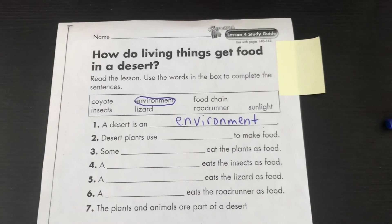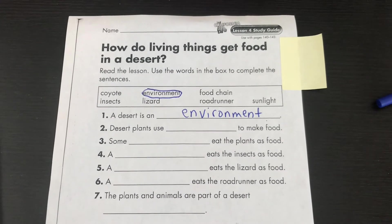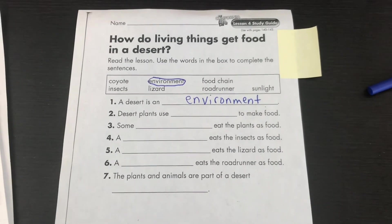That's all I have for packet pages today. Don't forget to read and study your sight words and also do your 20 minutes of PE. I will see you guys tomorrow for our Zoom meeting at 1. Work hard and be nice.